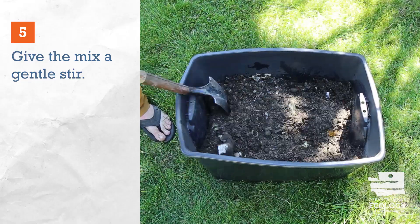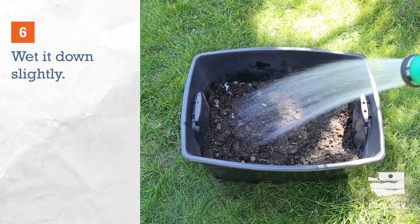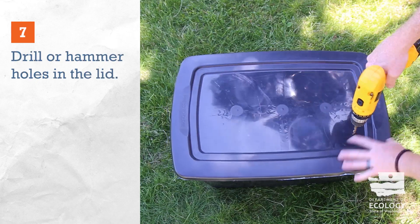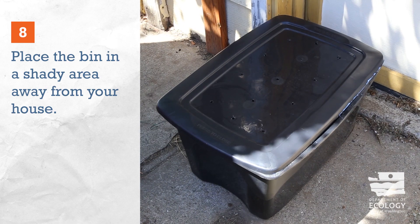Give the mix a gentle stir, making sure to cover the scraps with dirt, then wet it down slightly — but not too much, as over-damped compost can lead to odors. Pop some holes in the cover for airflow, then place the bin in a shady area away from your house.